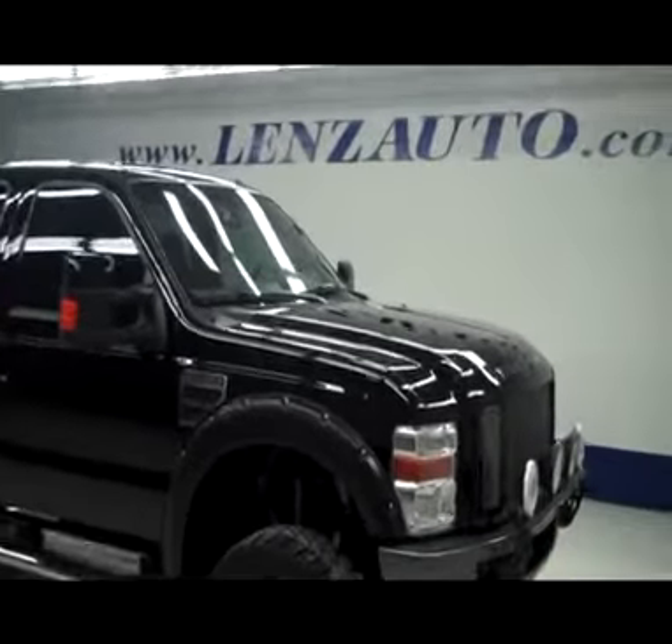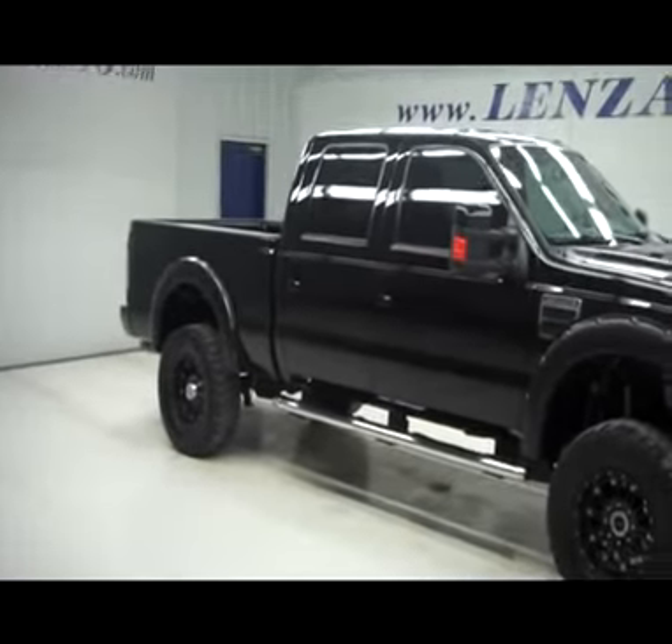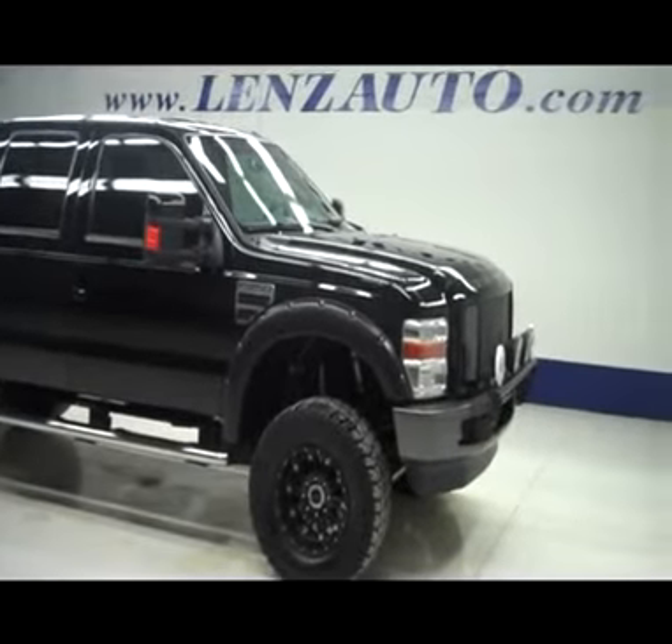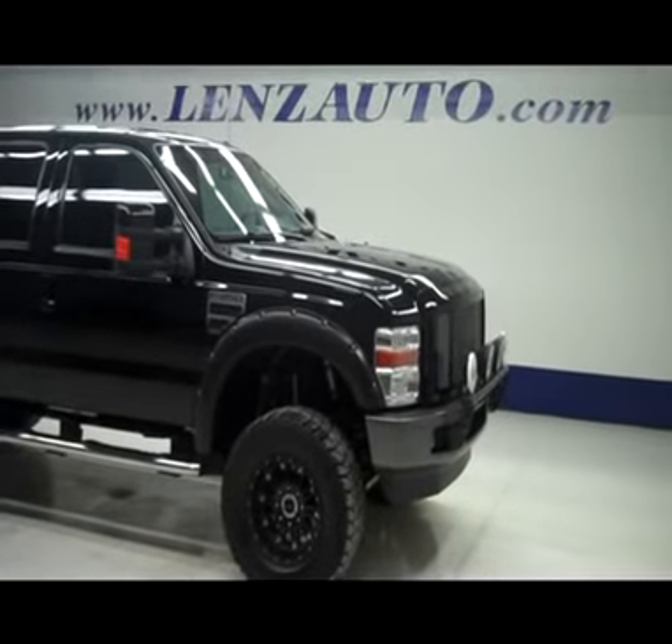Backing up a bit to show you a little more what the lift looks like on this truck. If you'd like to see any more pictures of this vehicle or any other vehicles, visit our website at www.lensauto.com.